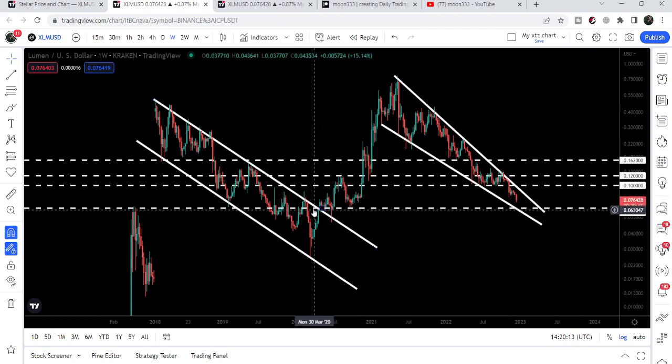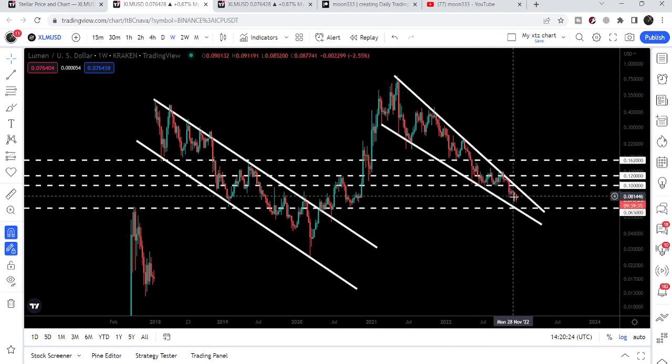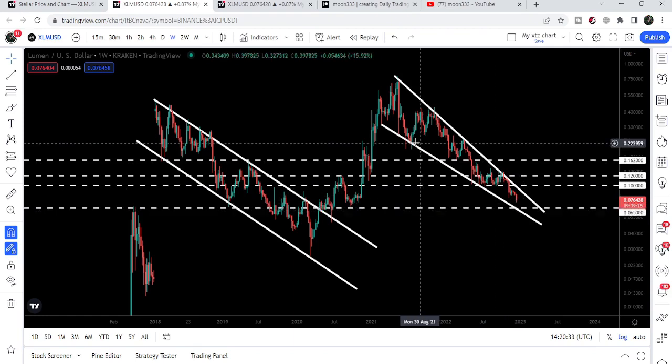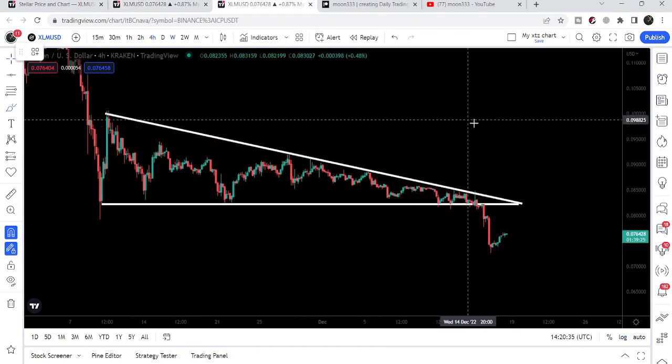Previously you can see it was holding as a nice support here, and as a support here for several weeks, and as a resistance back in 2017 — in May 2017 as well. Therefore it can again work as a strong support. At the same time, the 6.5-cent level can also coincide with the support of this falling wedge pattern, testing both levels simultaneously.